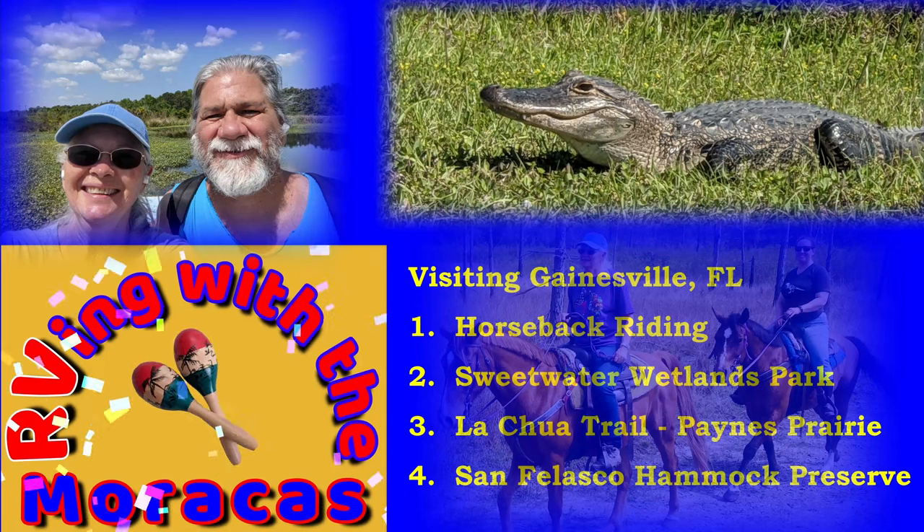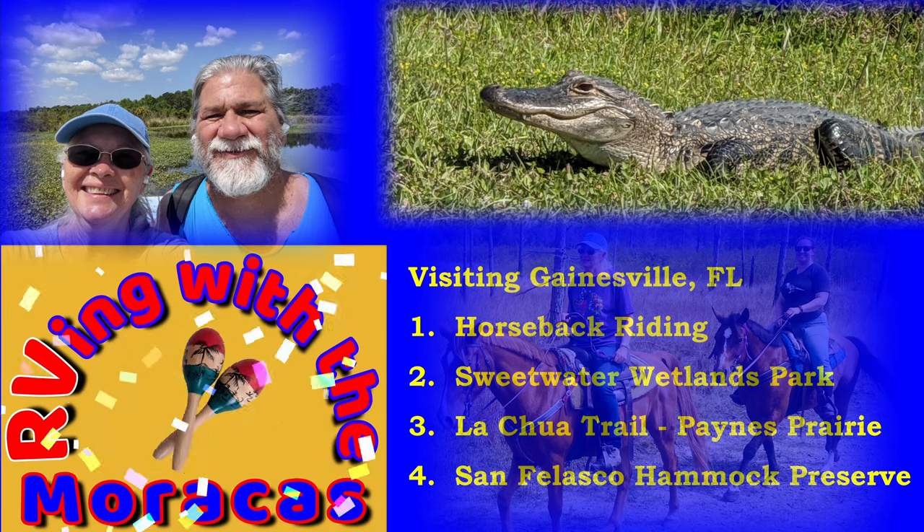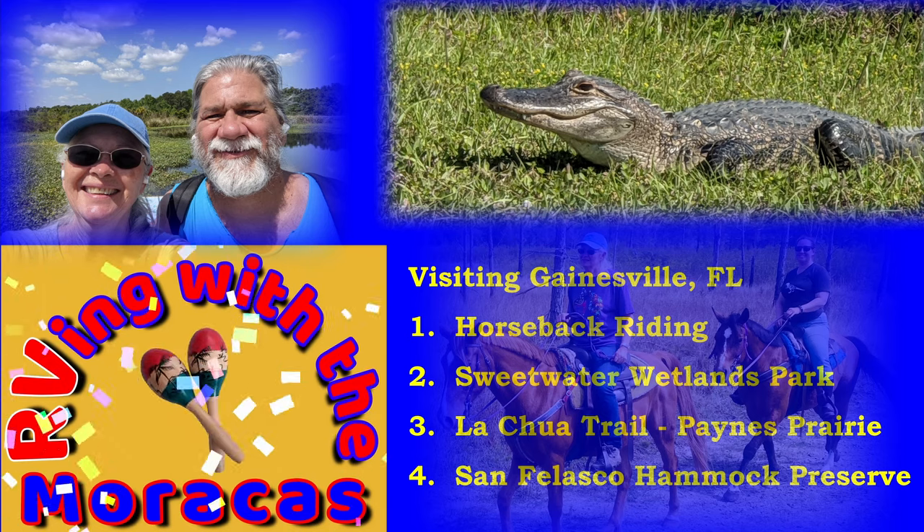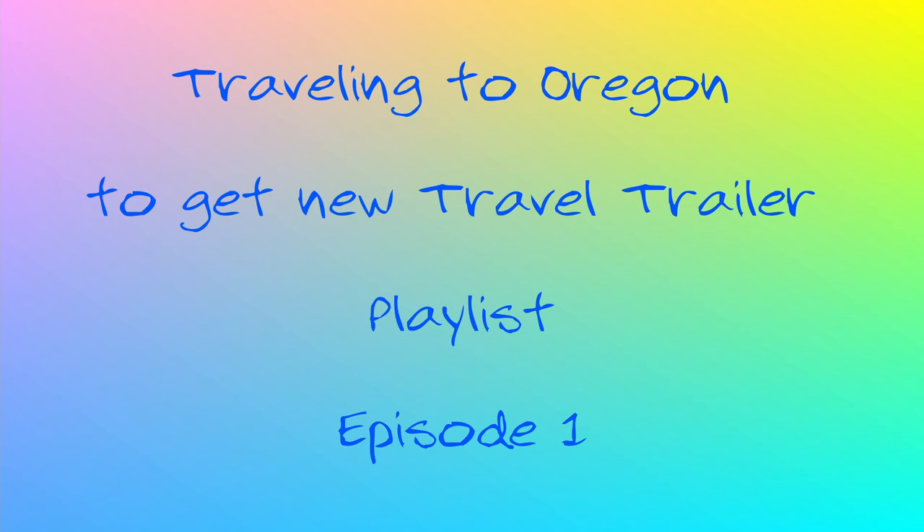We are Rhonda and Joe with RVing with the Maracas. We've been traveling full-time since June 2020. In this series, we are traveling from Florida to Oregon to pick up our new travel trailer.